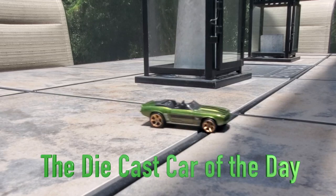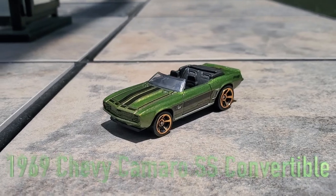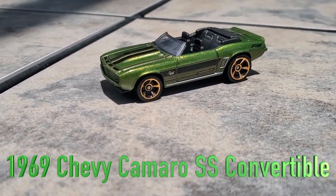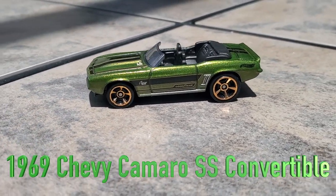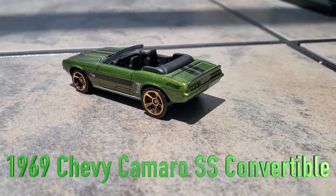This is the start of a new series, the Die Cast Car Today, and our first car up is the 1969 Chevy Camaro SS convertible. This car is an amazing car — an American icon — and it is just a beautiful car.